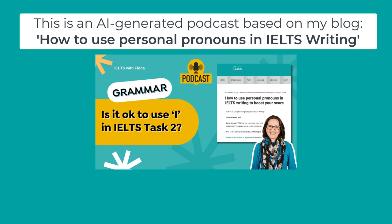Picture this: you're in the IELTS exam hall, the clock is ticking, and you're staring at that Writing Task 2 prompt, trying to sound intelligent and academic, but then this question pops into your head — can I use 'I' in this thing? It's the grammar question that keeps on giving. Today we're diving deep into that very question with Personal Pronouns IELTS with Fiona — a fantastic resource for anyone looking to master the art of pronoun power in their IELTS essays.